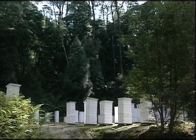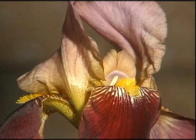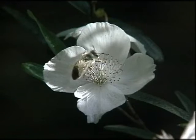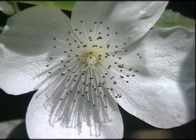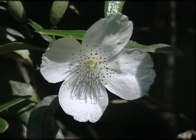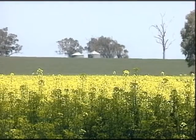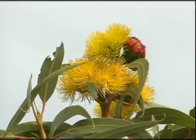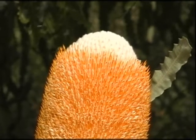Australian honeybees are kept in areas where the flora yields nectar and pollen. Some flora yields no surplus nectar or pollen for collection by honeybees. The plants that bees use are called honey and pollen flora. These plants produce flowers that yield large amounts of surplus nectar and pollen for the bees to collect. The types of flora are ground flora, agricultural crops and forests. The flowers of honey and pollen flora are often brightly coloured and sweet-smelling to attract the honeybees.